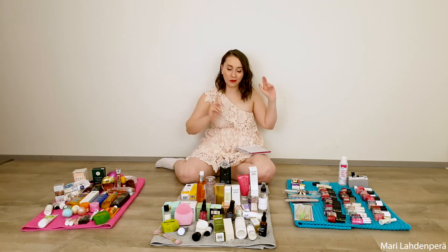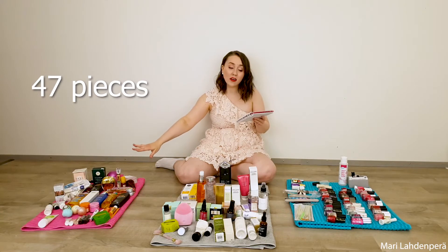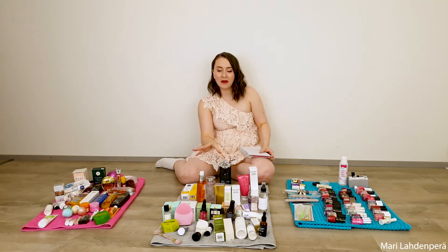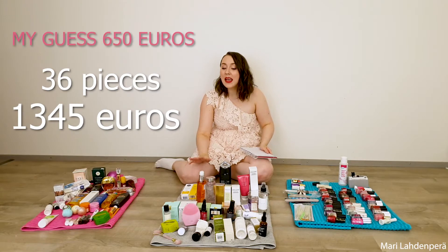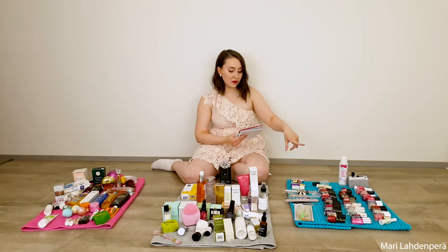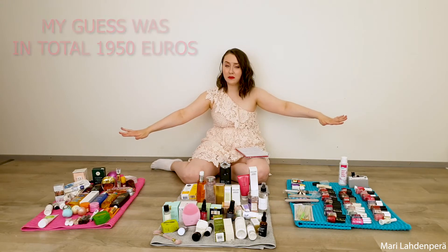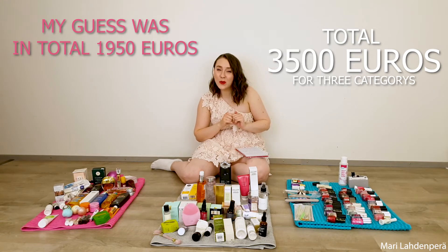We're back with the results. Body products: 47 products, 896 euros — so I was a little off by about 200. Skincare: 36 pieces, 1,345 euros — quite a lot. Nail products: 113 pieces, 710 euros — not that far off. So these three categories total around 3,500 euros, which is definitely way too much.